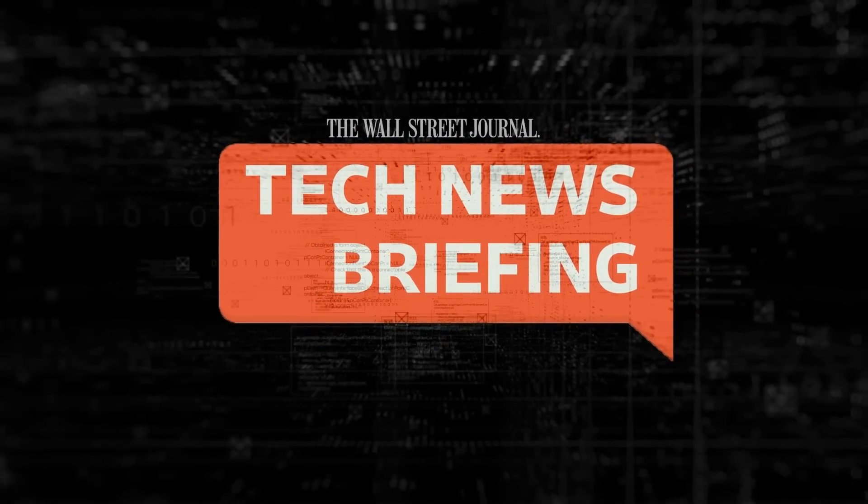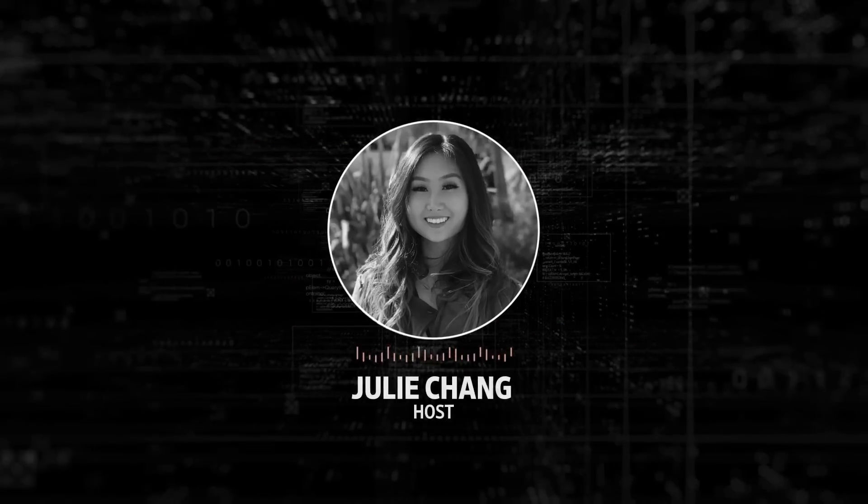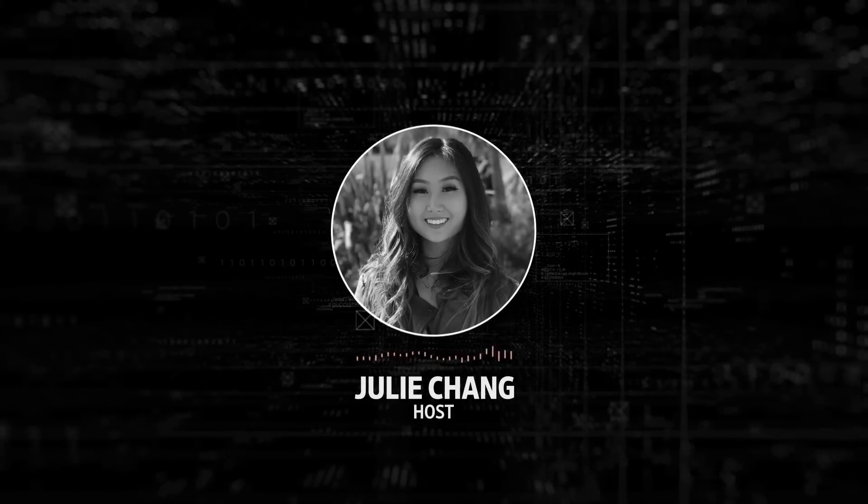Welcome to Tech News Briefing. It's Monday, July 3rd. I'm Julie Chang for The Wall Street Journal, filling in for Zoe Thomas.